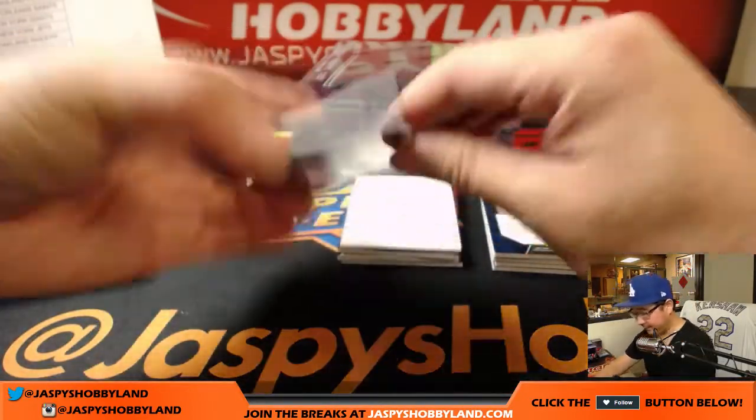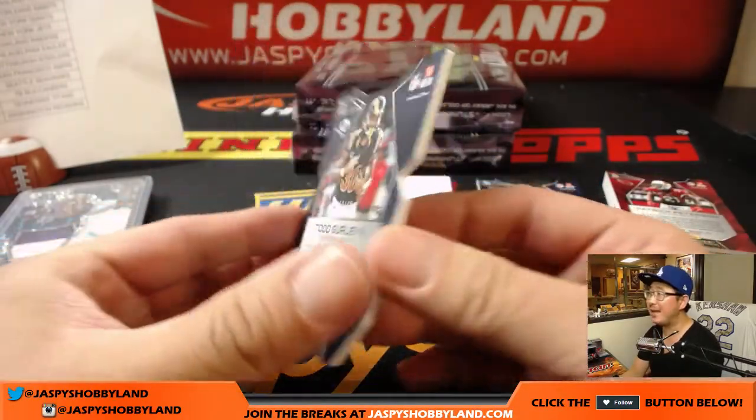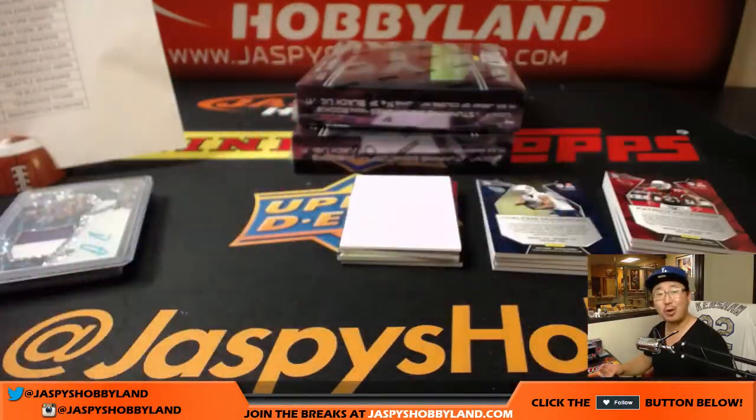Die cut — Todd Gurley, neon pink die cut, two out of 10. Dude is crushing this season — that offense has just been turned around by Sean McVay. Lena with the Rams.